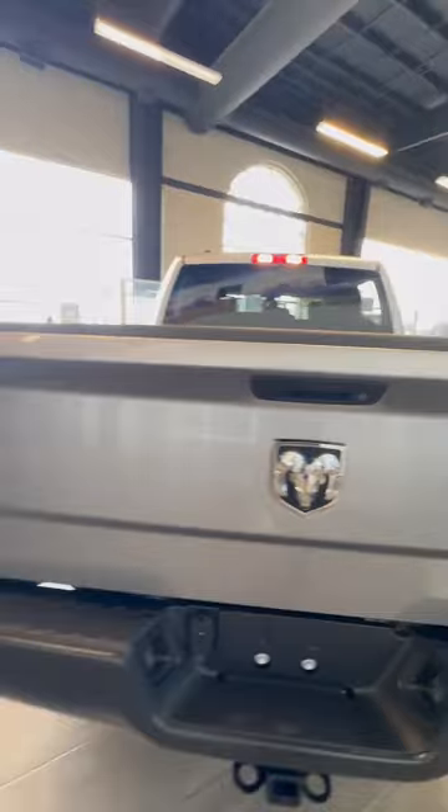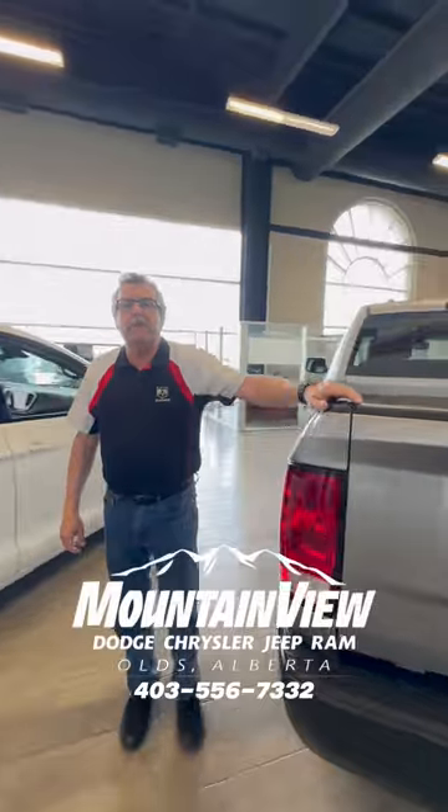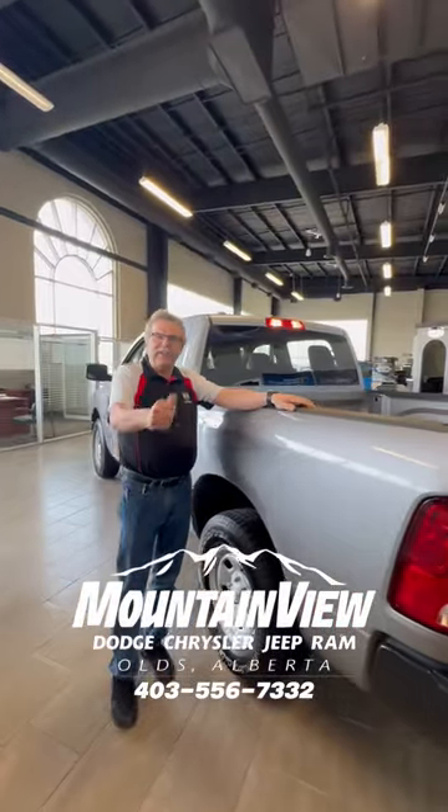So when you're ready for your truck, where are you gonna go? Mountain View Dodge. Who are you gonna see? Steve Fern. Have a great day!